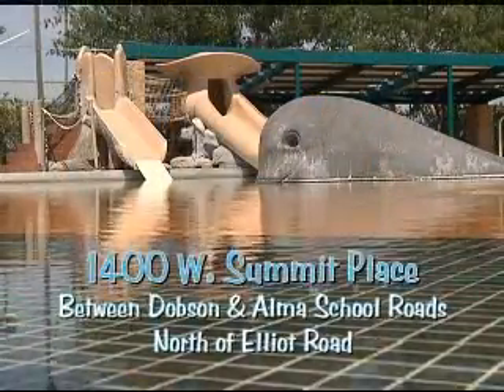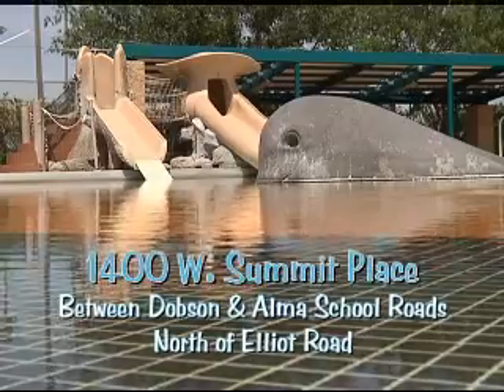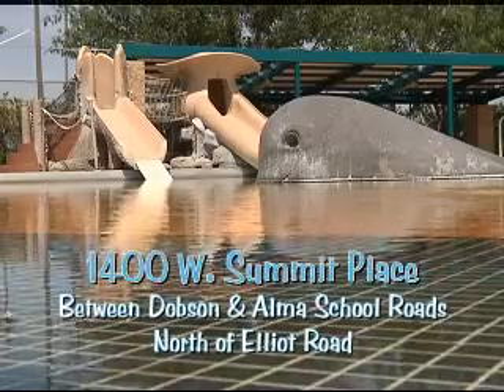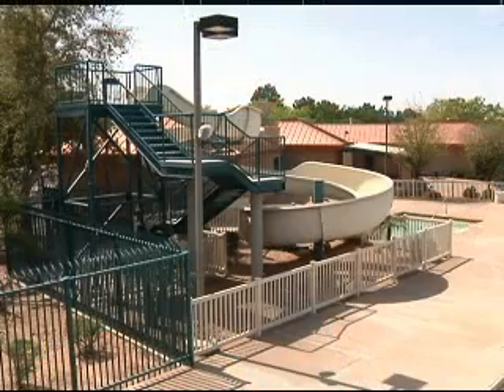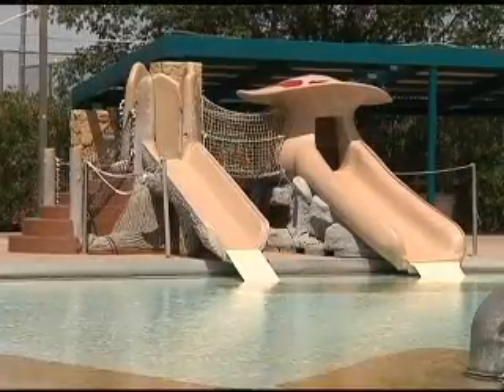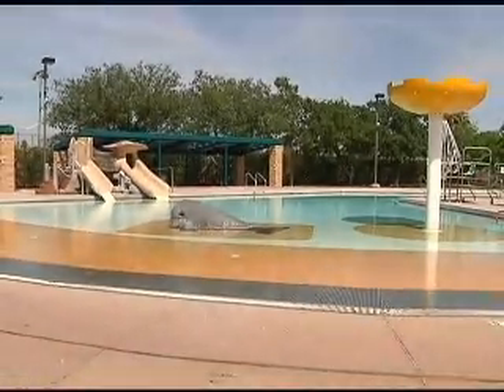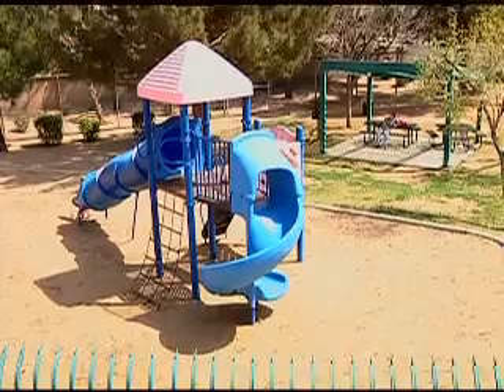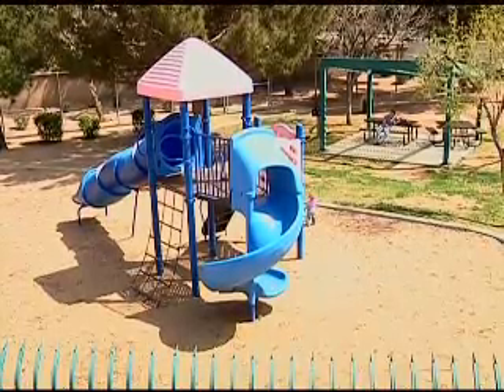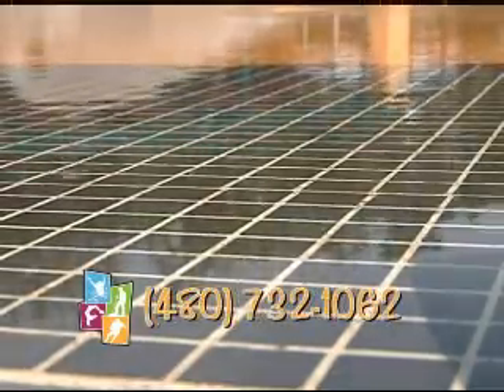I'm here at the Desert Oasis Aquatic Center. As you can see, it's a beautiful facility here. Desert Oasis Aquatic Center is located at 1400 West Summit Place, between Dobson and Alma School Roads, north of Elliott Road. This is a 25-meter, 8-lane pool with a 112-foot water slide, drop zone, zero depth entry and kiddie slide, raindrop and spray whale. There's also a small park next to Desert Oasis Aquatic Center that has sand volleyball, a play structure, and shaded area. For more information, call the pool at 480-732-1061 or 480-732-1062.